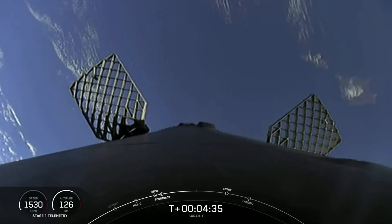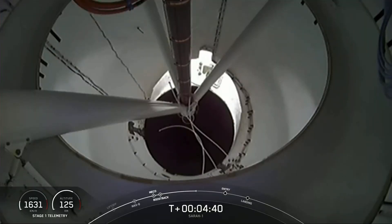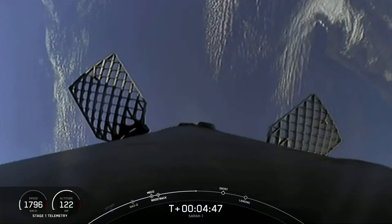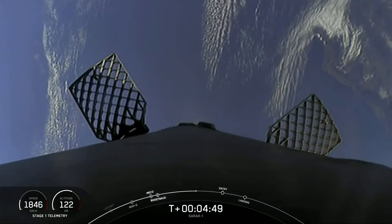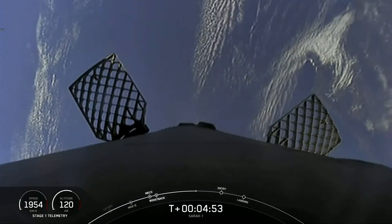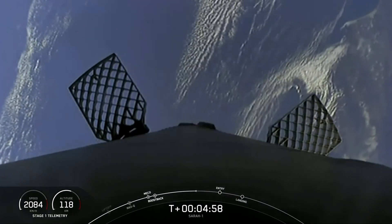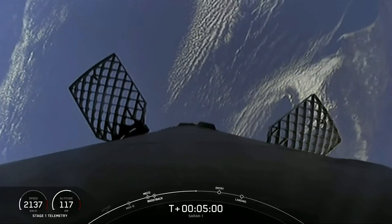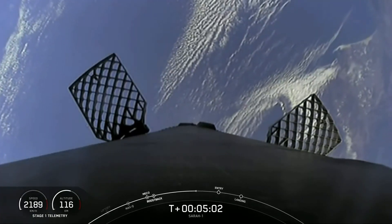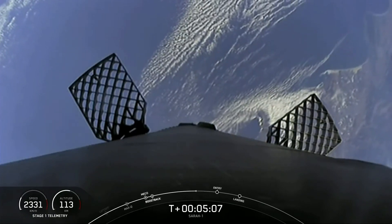We're seeing some periodic bursts of gas at the center of your screen. That is nitrogen coming from our attitude control systems that helps to orient the vehicle. This is a view from inside the inter-stage, and this view is from the top of the first stage looking downward. You can see two of our four hypersonic grid fins there. Those, as we get closer, will begin to pivot and tilt — that also helps steer the first stage back to its targeted landing zone.